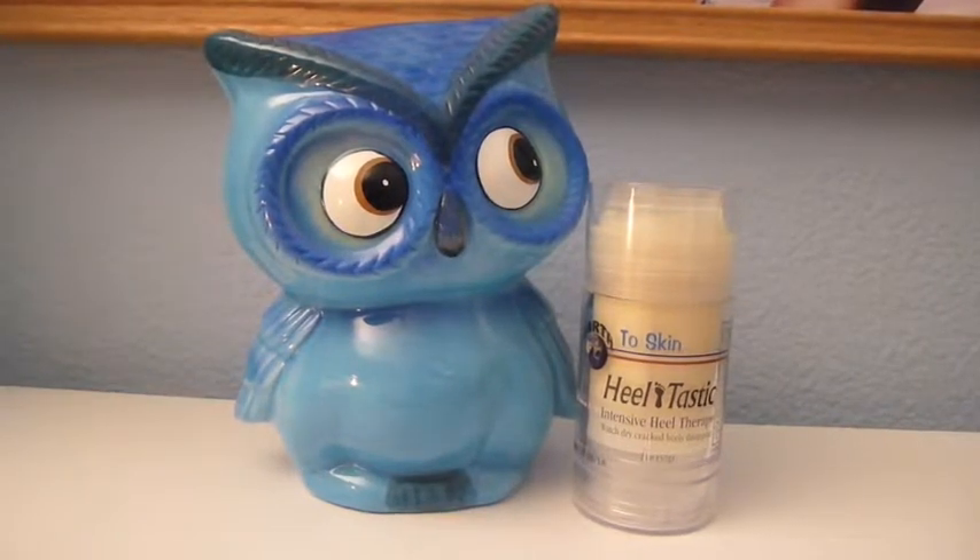For my body skincare favorites, this Earth to Skin Heeltastic — which I've seen on TV and infomercials — I actually bought it at Sally's Beauty Supply. It's amazing when you have dry and cracked heels in the winter. You smooth it on — it's like a chapstick in stick form — put on socks in the morning, and I swear your feet will be healed, amazing, and soft. It says it's intensive heel therapy and it really, really is. It's also important that if you get cracks in your heels, you exfoliate them with a pumice stone in the shower to slough off dead skin and make way for this product to get in and actually repair the cracks.